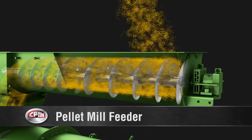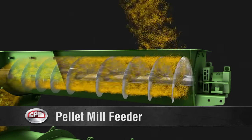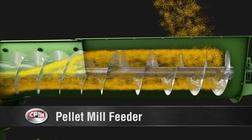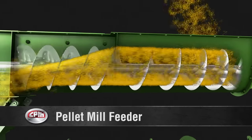First, ingredients enter the feeder, which regulates the flow of material into the pellet mill using a variable speed screw feeder. The variable pitch feeder screw draws material evenly along the length of the inlet opening. A shroud helps prevent steam from entering the feeder bin.